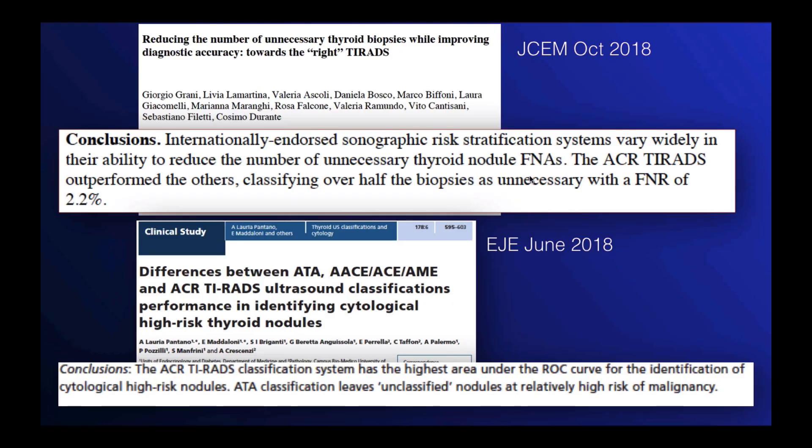Since then, there have been several other studies on the topic of ACR TI-RADS that have compared it to other ultrasound classification systems. The one published in JCEM in October 2018 showed that ACR TI-RADS outperformed the others. The study published in EJEM in June 2018 shows that ACR TI-RADS has the highest area under the ROC curve for detection of high-risk thyroid nodules.